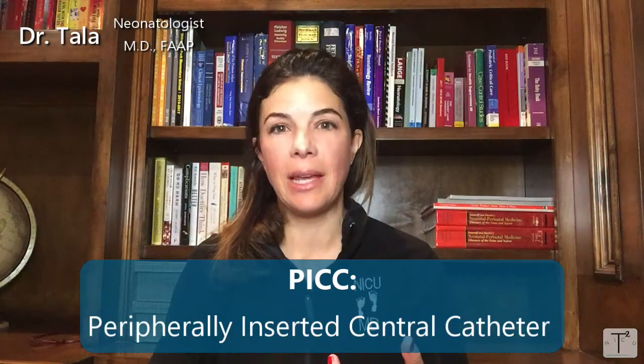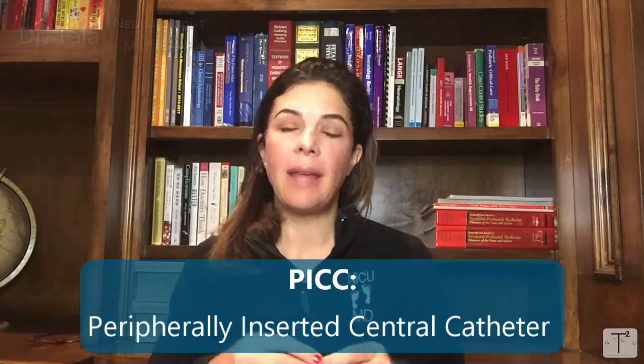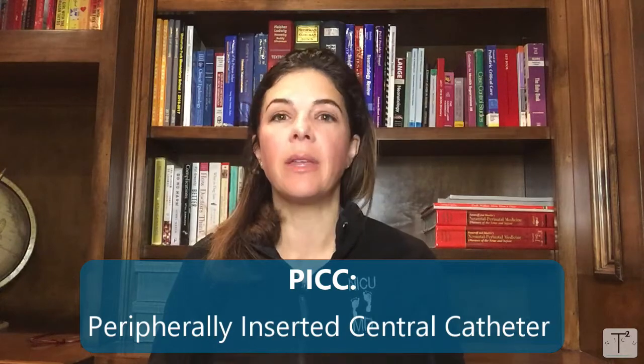Today's NICU Nugget is on PICC lines, or peripherally inserted central catheters. It is a type of IV catheter that is inserted peripherally — so that means in the arms, the legs, or sometimes even the scalp — and instead of being a very short straw that goes into the vein, it's a much longer catheter.